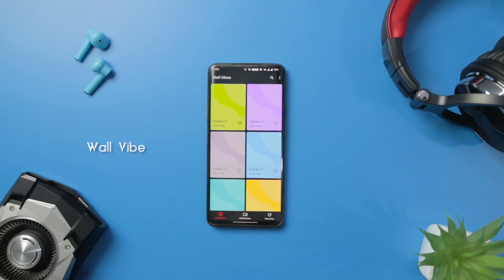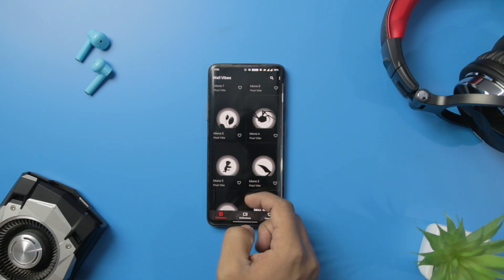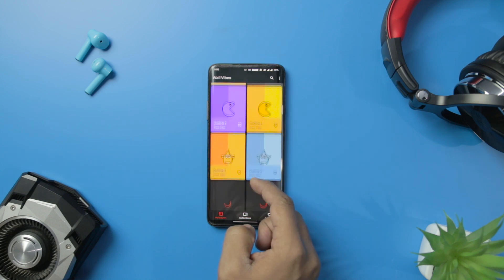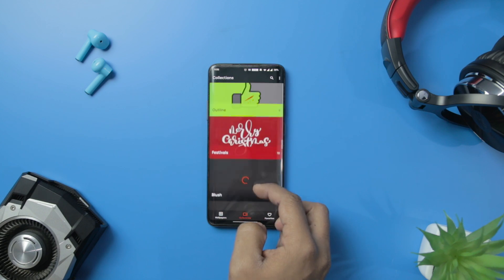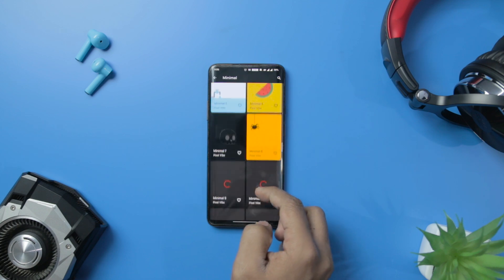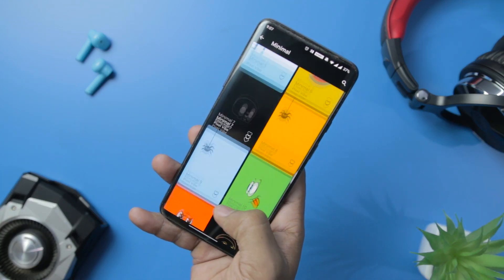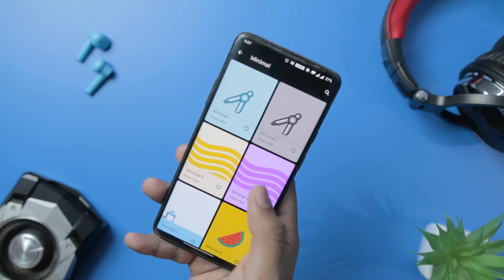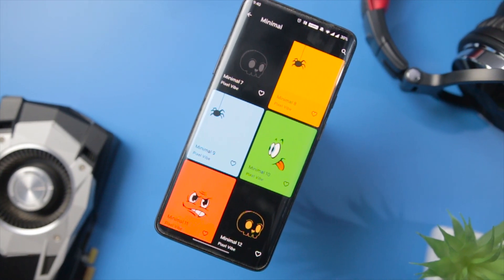Next up we have Volvibe, which is a wallpaper app that provides you a variety of minimalist and simple design wallpapers. The wallpapers are precisely designed with fine and diverse color combinations. The app offers Quad HD and Full HD wallpapers. Volvibe has a very user-friendly UI which helps you to easily manage and choose your best wallpapers. There is also a collection tab that will let you choose wallpapers from different categories such as fluid, nature, characters, etc. So if you are into minimalism, you should definitely try this app.